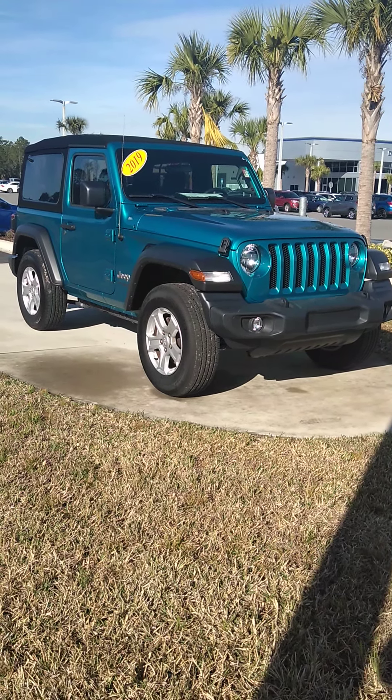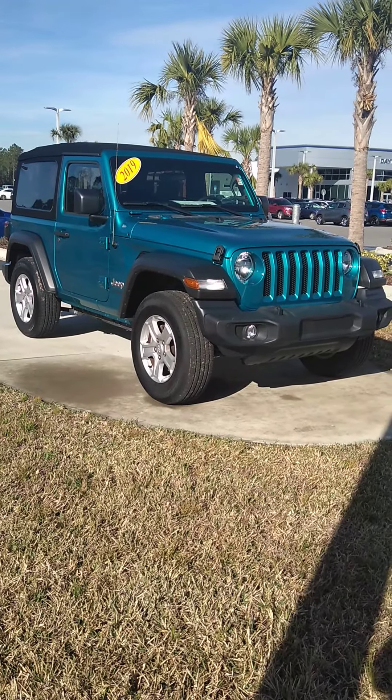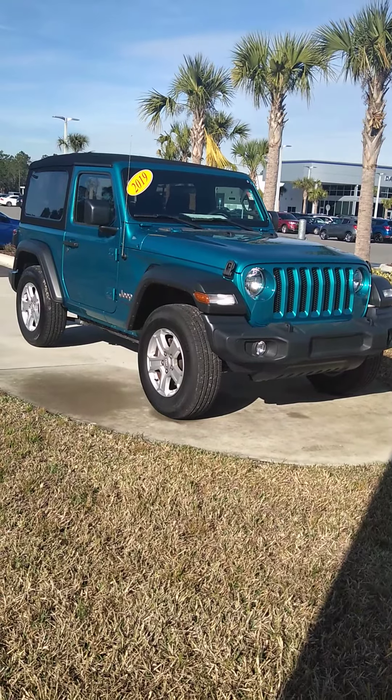Good morning, Hannah. This is Gary Malloy here at Subaru of Daytona. I just wanted to make this little video for you so you can get a look at this 2019 Jeep Wrangler.